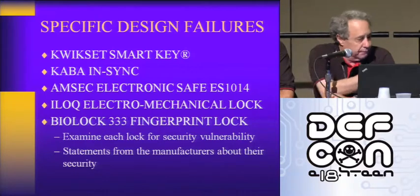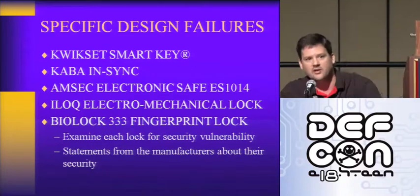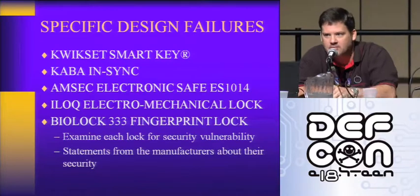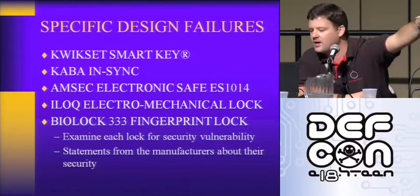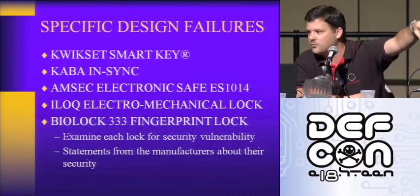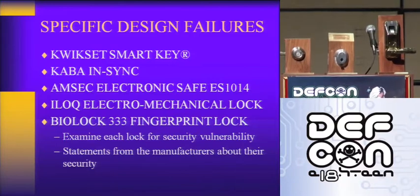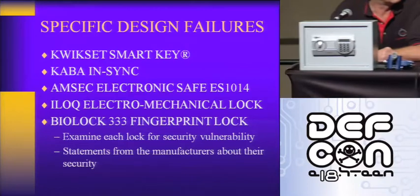So we have the Kwikset Smart Key, which is right up here. We have the Kaba NSYNC, which is the middle one. Next to the big safe over here is the AMSEC ES-1014. And we also have the iLock. Remember, you're going to vote on what is the dumbest lock design.